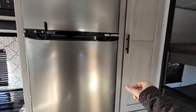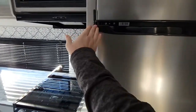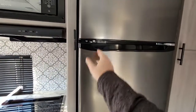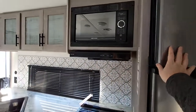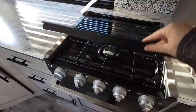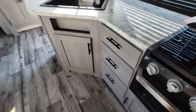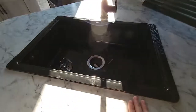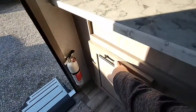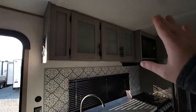You're going to have a pantry over here in the far corner, and a 12-volt refrigerator — 11 cubic feet, so it's going to be really big. You're going to have your microwave, a three-burner stove with a glass cover that folds back for an extra prep area, an oven, and lots of storage down below. There's a nice big open sink, a built-in spot for your trash can, and more storage up top.